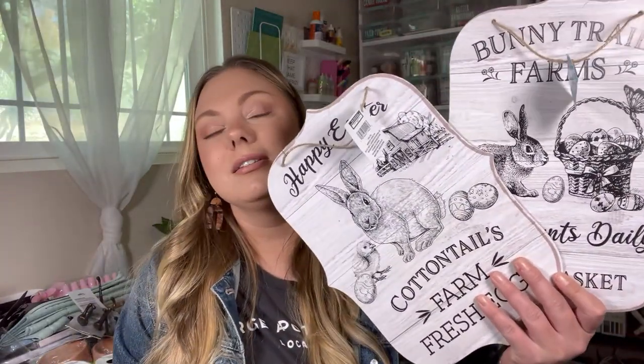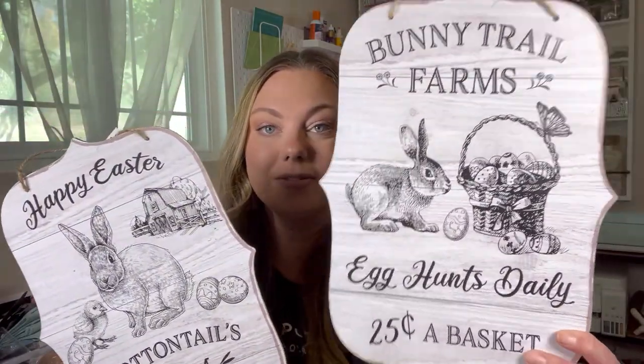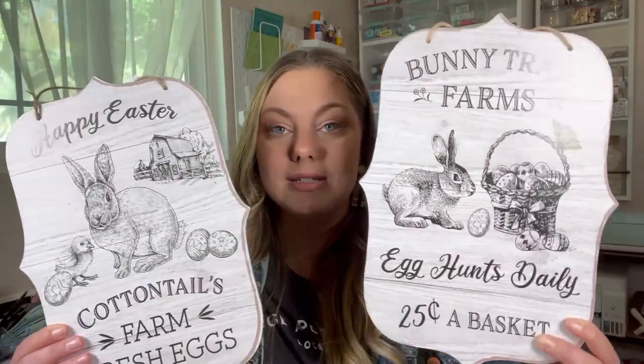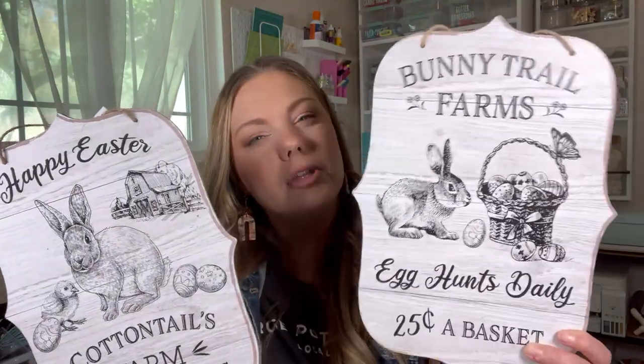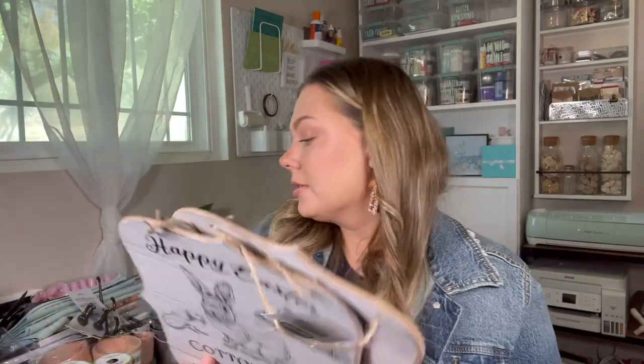I found some more vintage-looking Easter signs. I hauled so many signs for Easter this year from Dollar Tree — there's no way I'm going to use all of them, but I couldn't pass these up because they do look very vintage. These would look good in the center of a wreath, really adorable. They would also look good on their own with a chalkboard background — just pop this in the middle, maybe put some greenery at the top.